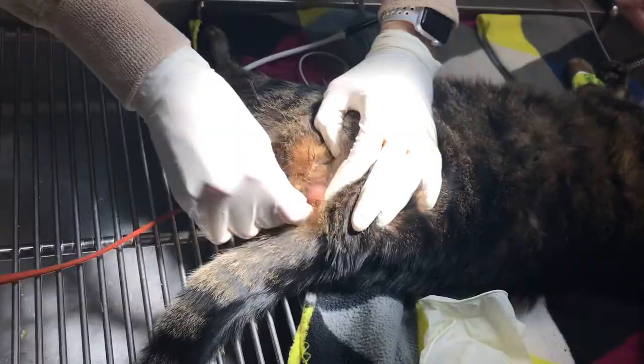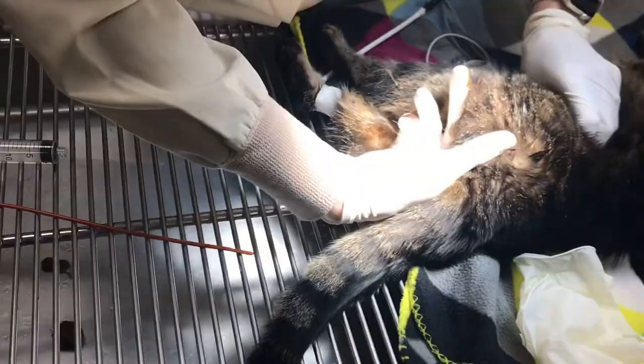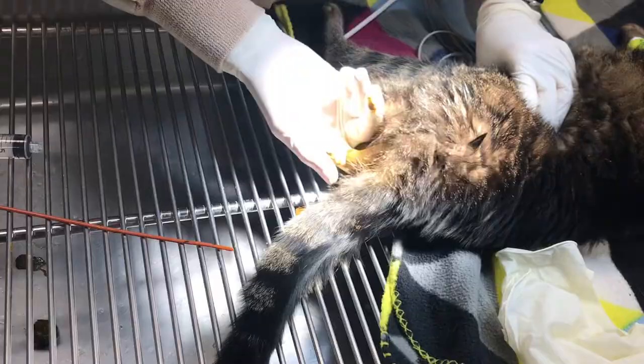This cat is under anesthesia for obvious reasons. We start pulling this poop out of here so that he can go to the bathroom. I use my fingers to kind of gently massage and grab this out - you can see what I'm pulling out.